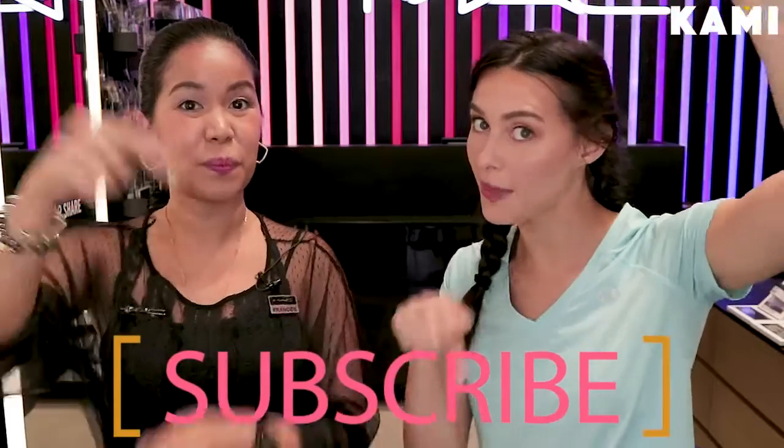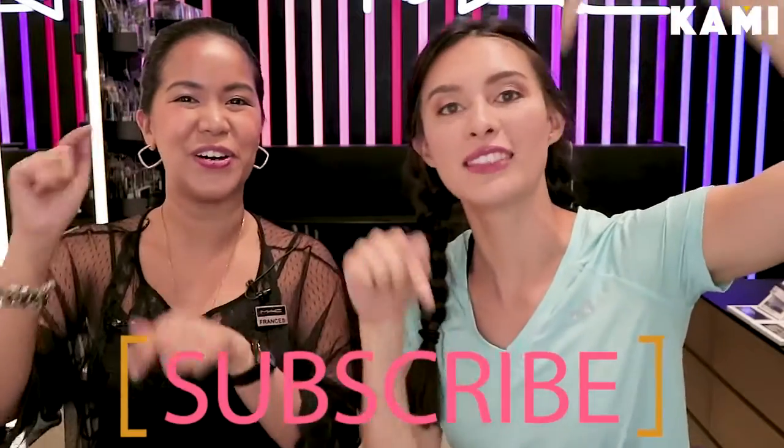And you're good to go! Thank you so much MAC and Frances — our beautiful makeup artist who did our gym-ready look today. Thank you to all our sponsors, obviously MAC Cosmetics here in Robinson's Magnolia, Philippines. Don't forget there's a subscribe button below — follow and click!